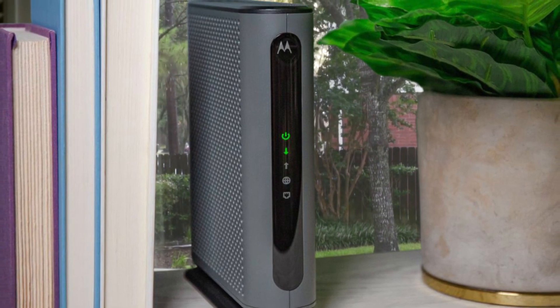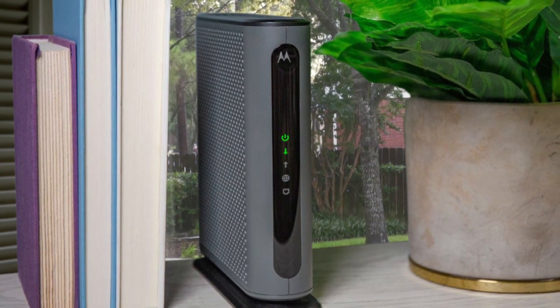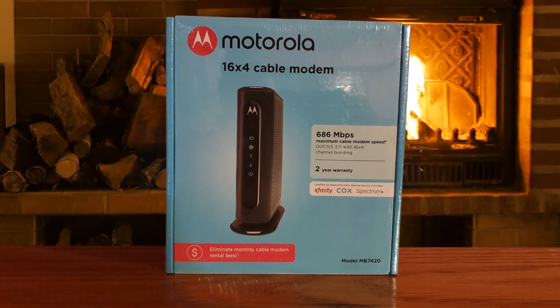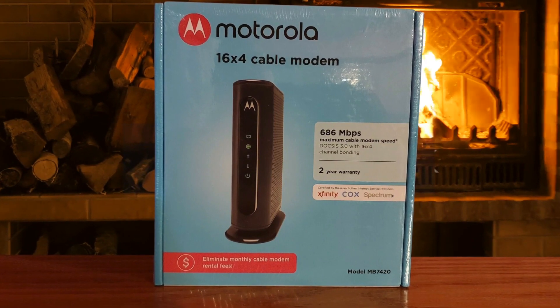It really is one of the best. It easily performed up to its advertised speeds when tested with several applications running at the same time, and it's compatible with most major cable internet providers. It's also easier to use than other products we tested, so we recommend it for your home network.